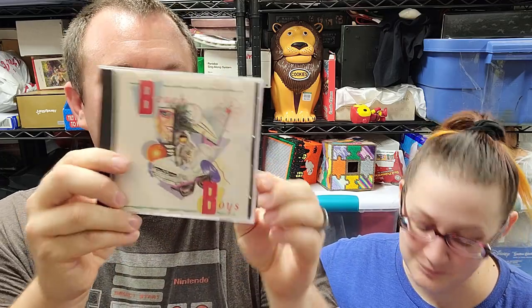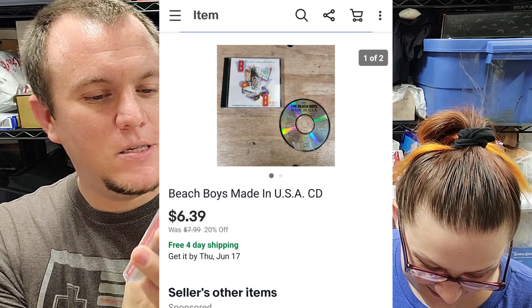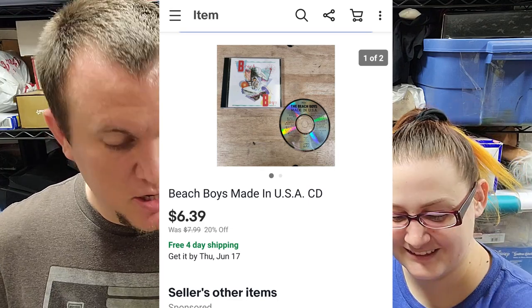Another great one — a Beach Boys 'Made in USA' CD that sold for $6.40. And the Mummy Collection from a big DVD bundle went for $7.